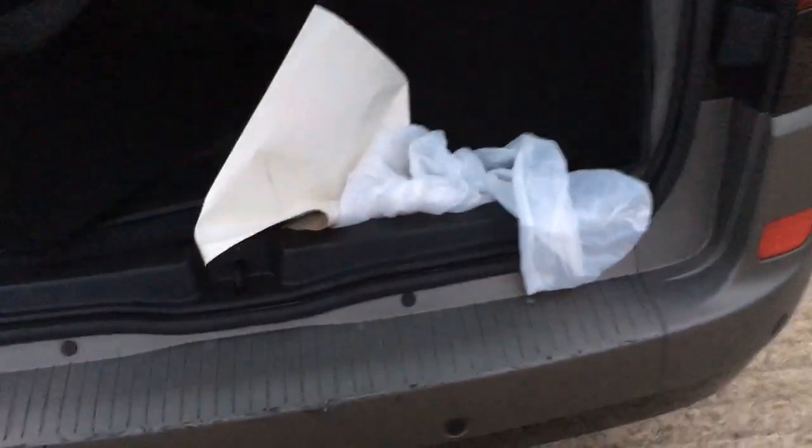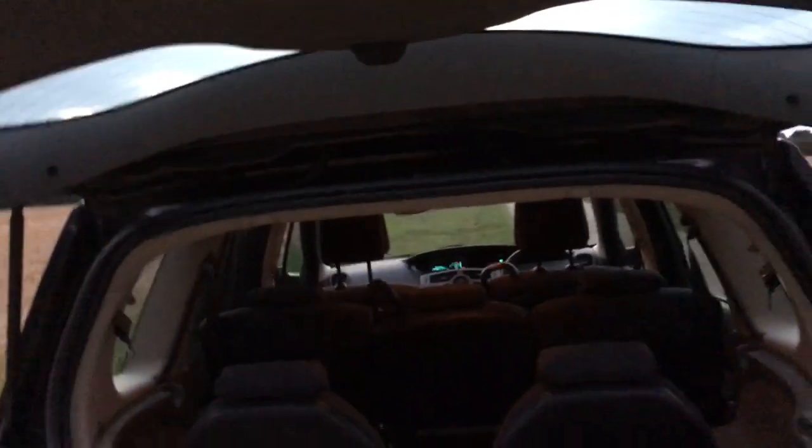We'll open up the back. In here there's just a paper floor mat — the car was just valeted, so this is a seat cover. The floor mats are here, the carpet is clean. Everything in the interior of the boot is clean: no rips, tears, holes, or stains. The hatch stays up with its hydraulic lifter.